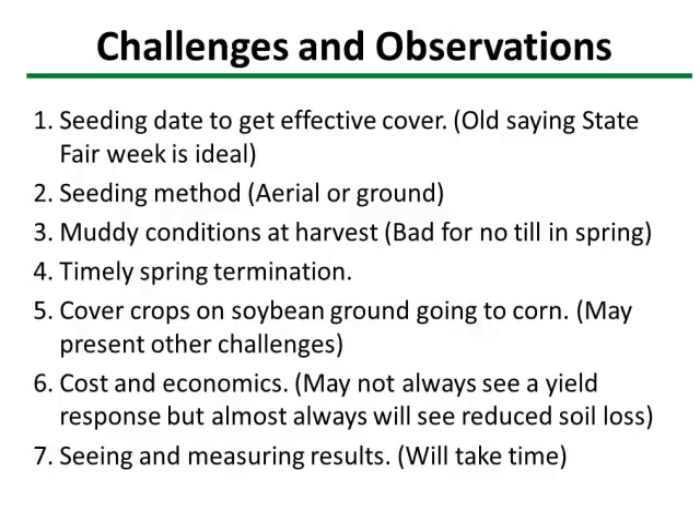Longer term, seeing and measuring results on cover crops is something we still need to collect data on.